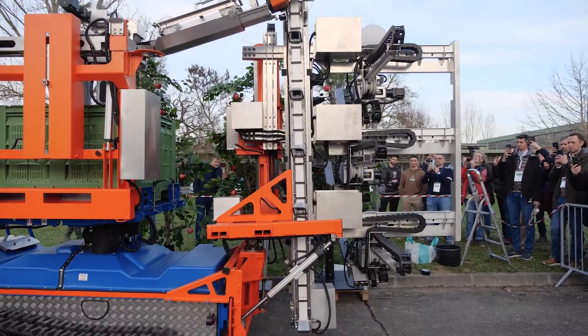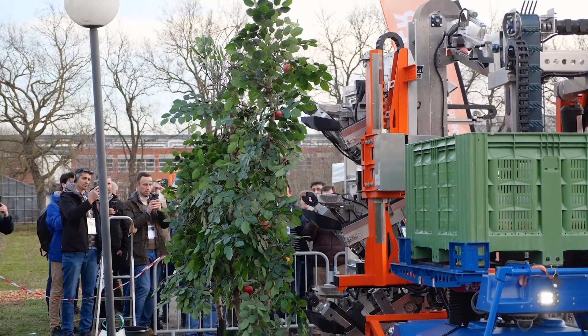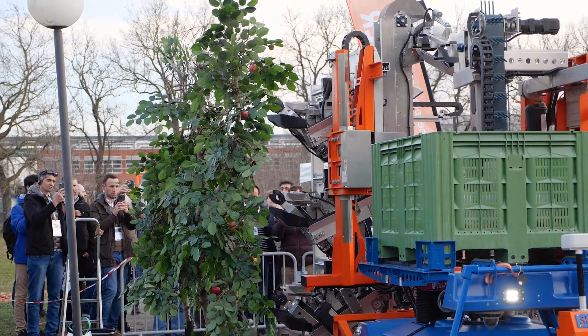We are now working on the same machine for vineyards — a grape picker — which we will present at the end of the year, the prototype of that machine.